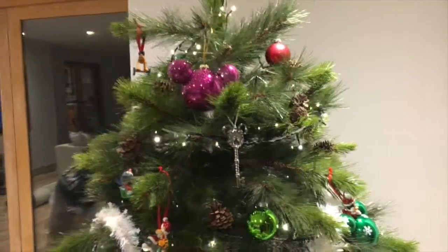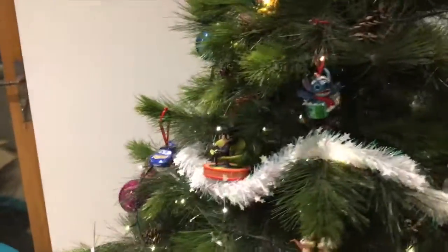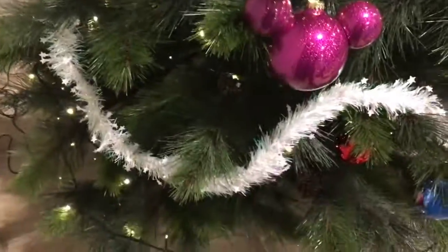Hello everyone, welcome to the Disney Price, and today is another home vlog. We're not in Disney unfortunately, but it is Christmas time and I love a Disney Christmas. We have a tree in another room decorated with just Disney stuff, so I'm going to go through the tree and show you everything we have on our Christmas tree. It's just full of Disney stuff.